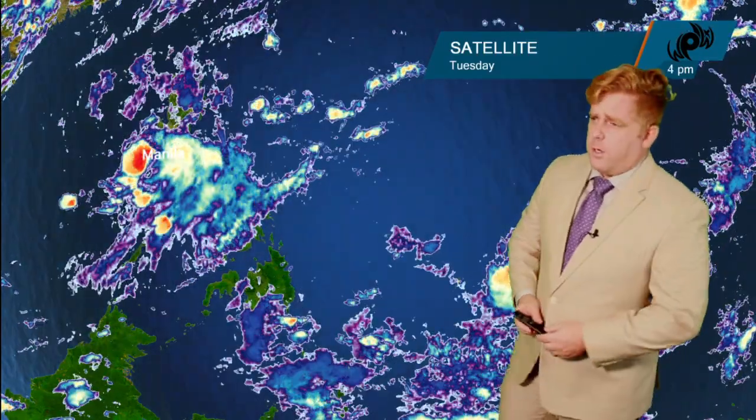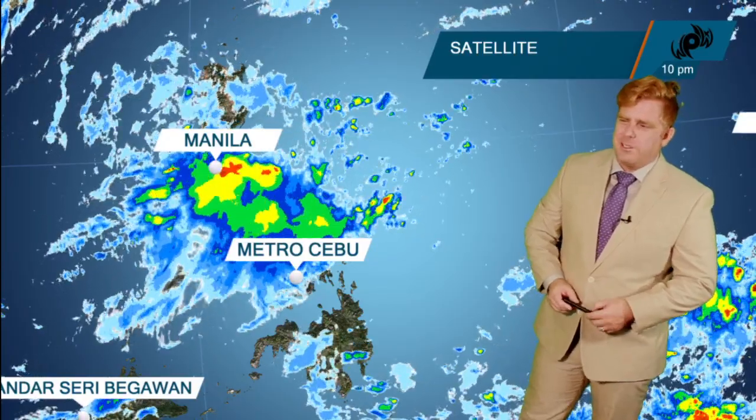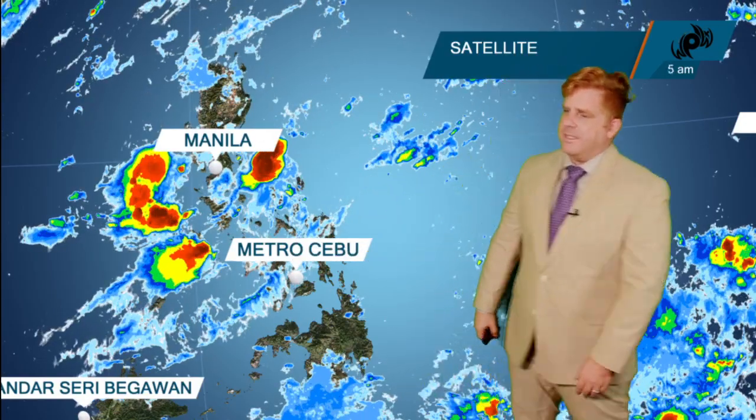Meteorologist Robert Bennett here — let's get the latest on our tropics across the western Pacific. We do have Invest 93W, though now it's really falling apart, still bringing plenty of showers to Metro Manila and much of southern Luzon, with northern areas of the Visayas also seeing impacts as it pushes off towards the west.